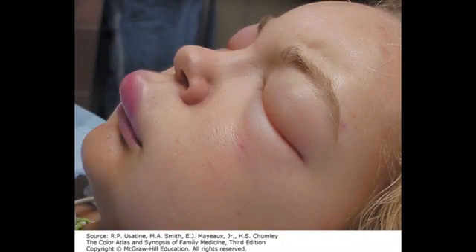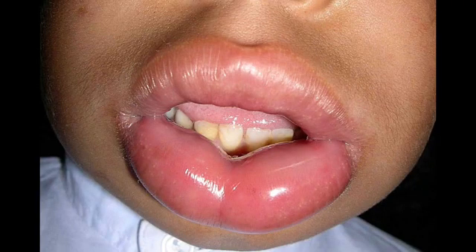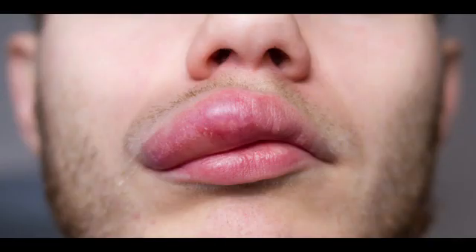Angioedema. Symptoms of angioedema. The main sign of angioedema is swelling that develops below the skin's surface. The swelling is caused by a collection of fluid in the deep layers of the skin.